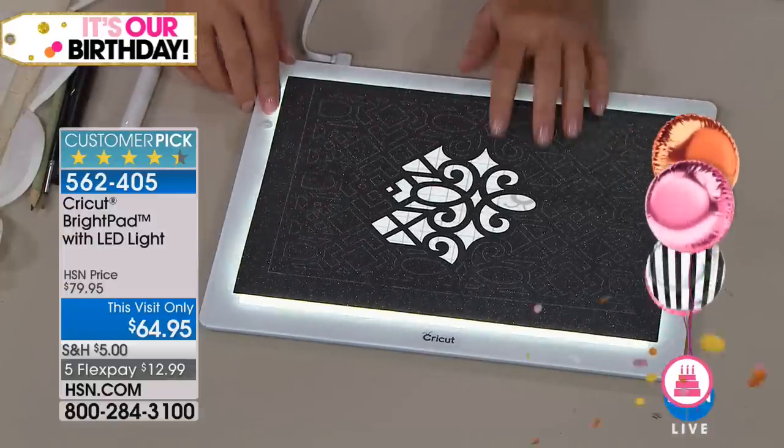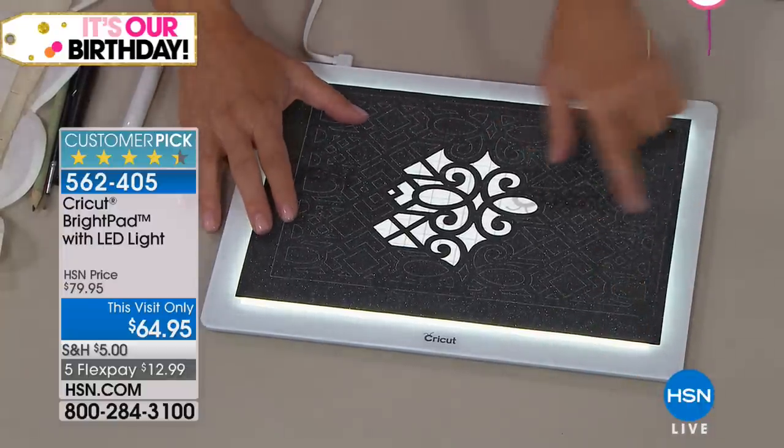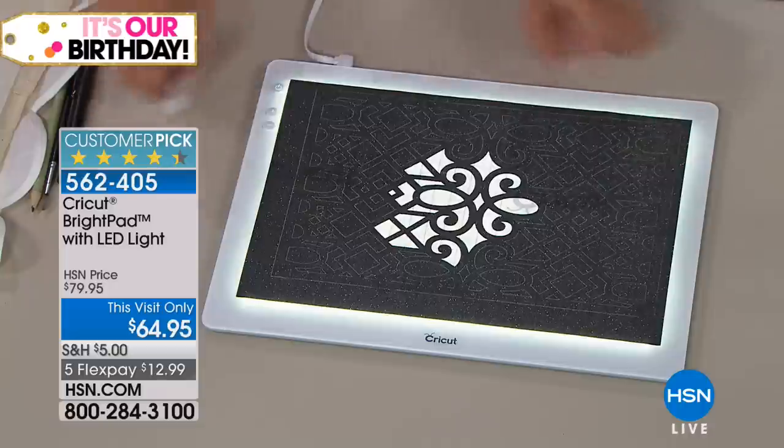What's really unique was that glitter vinyl was very difficult to weed. The machine does all this intricate cutting for you.